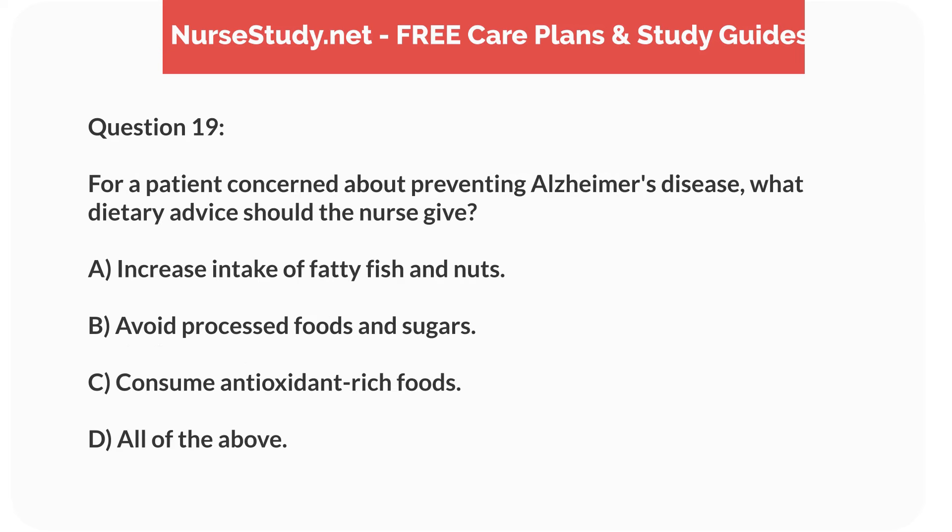Question 19. For a patient concerned about preventing Alzheimer's disease, what dietary advice should the nurse give? A. Increase intake of fatty fish and nuts. B. Avoid processed foods and sugars. C. Consume antioxidant-rich foods. D. All of the above.